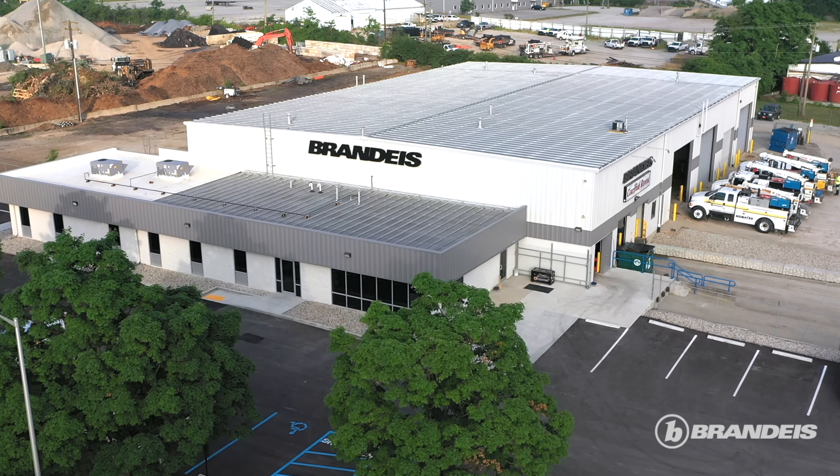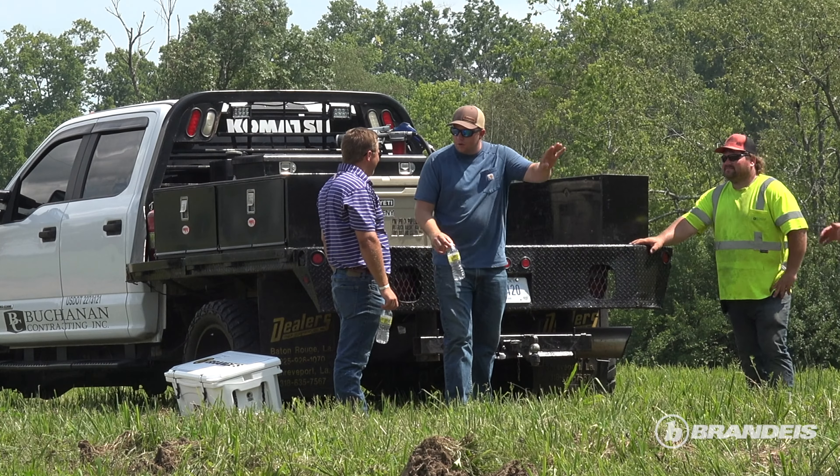Brandeis has just been great. I think they're a large company but it has a small feel to it. They just want to support their products to the fullest, no matter who the customer is, and that's the way business should be done — you don't see that much nowadays.